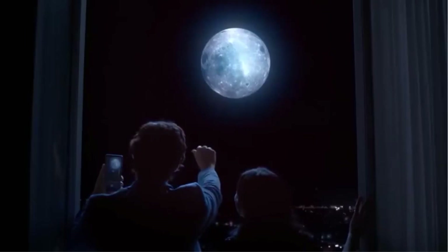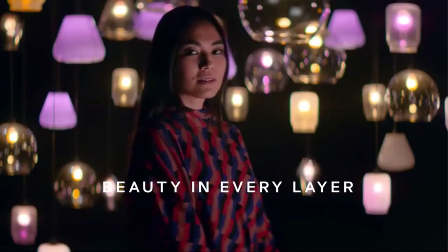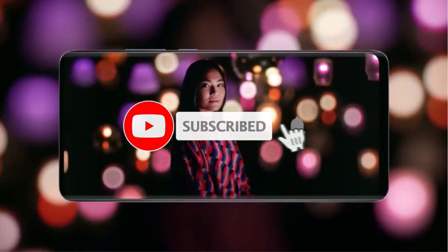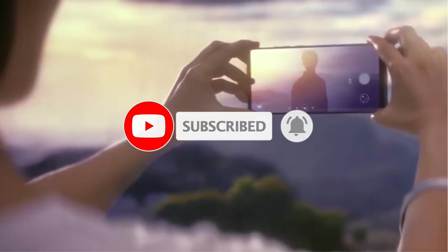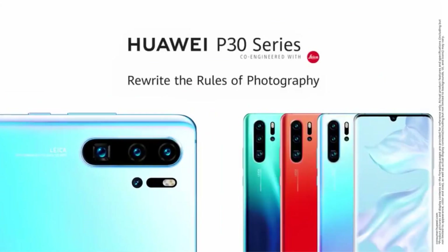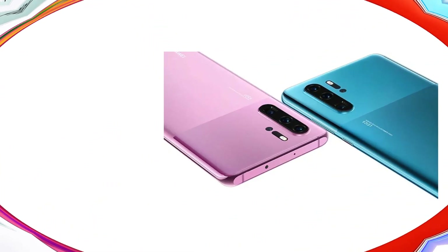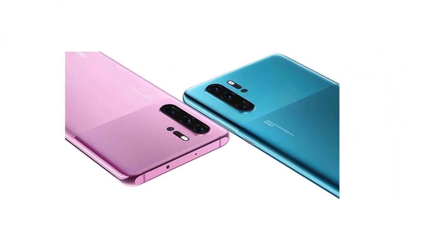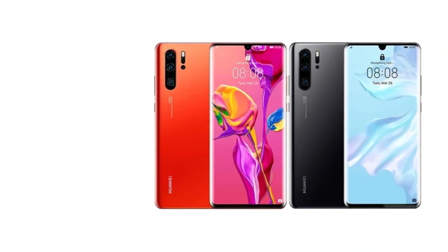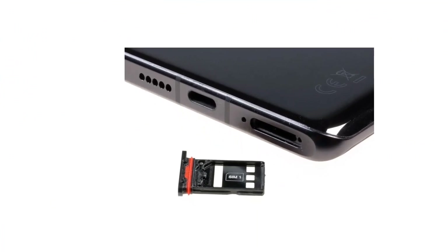Huawei hasn't just added an extra sensor and called it a day. Instead, the maker made upgrades across the board. The main snapper has a new 40MP sensor by Sony with improved low-light performance and optical stabilization. Huawei has introduced an innovative periscopic lens to achieve 5x optical zoom on its 8MP telephoto camera. Hybrid zoom is now 10x, with an option to go as high as 50x digital zoom. The third camera is borrowed from the Mate 20 Pro — a 20MP snapper with a 16mm ultra-wide lens and autofocus. The fourth camera is an off-sensor unit for improved portrait shots. The front camera is a 32MP unit with AI HDR+ and improved portraits.